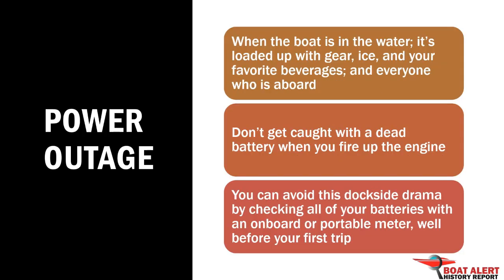Number 5: Don't get caught with a dead battery when you fire up the engine. Check all of your batteries with an onboard or portable meter.